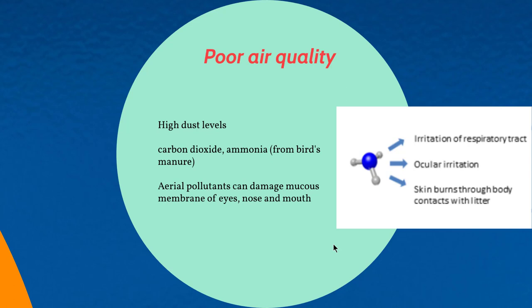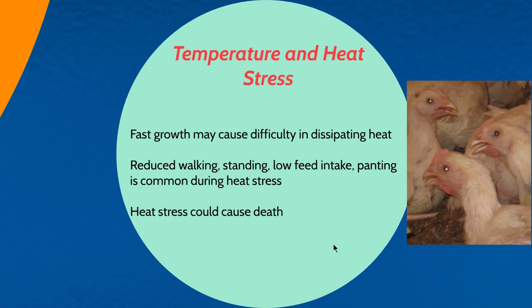Another environmental condition issue is temperature and heat stress. As broilers are growing fast, there are high metabolic reactions within the body, and birds may not be able to lose heat sufficiently. As a result, they reduce activity and show low feed intake. A lot of panting can be seen during heat stress, as shown in the picture, and this kind of heat stress could cause death in broilers.